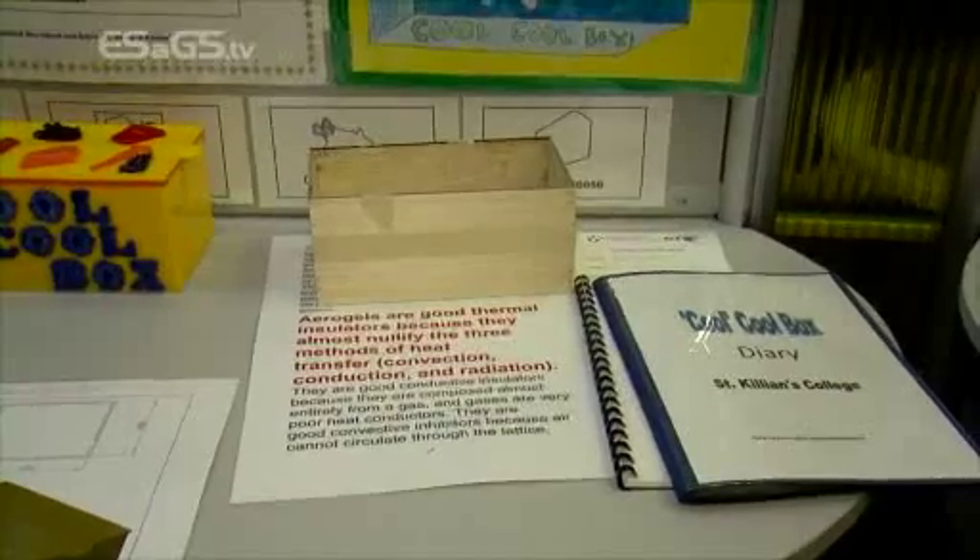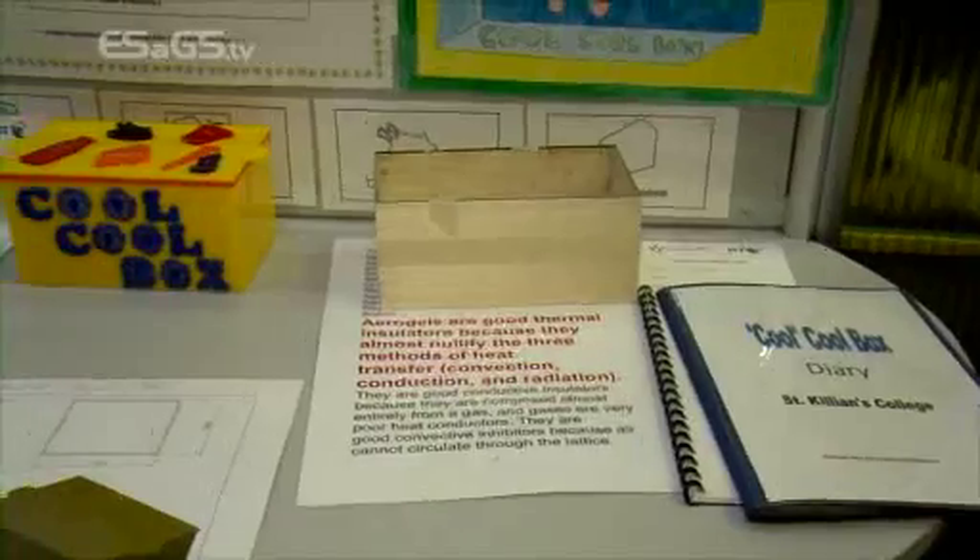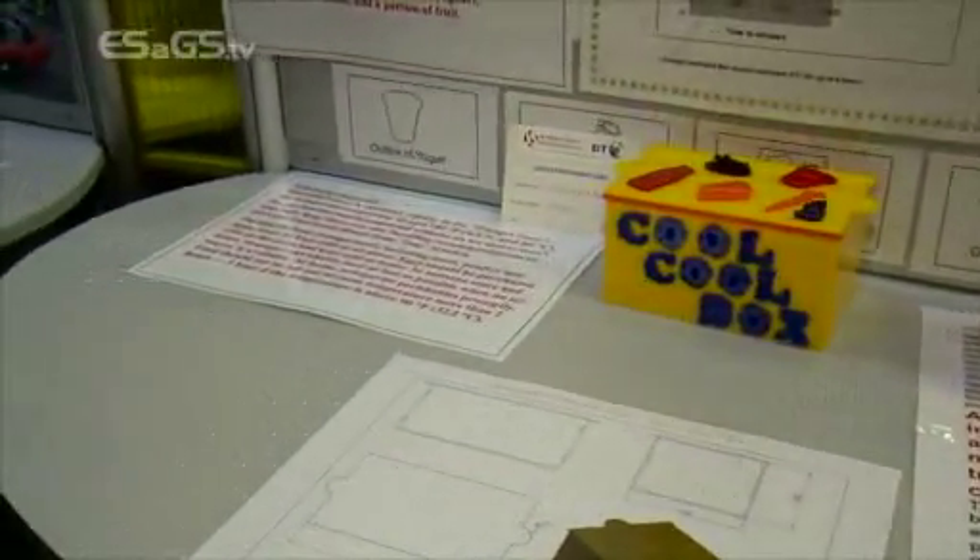Orla and Alicia, and our school is called St. Killian's College. Our project is called A Cool Cool Box and it is insulated with the lightest material in the world called aerogel, also known as frozen smoke.